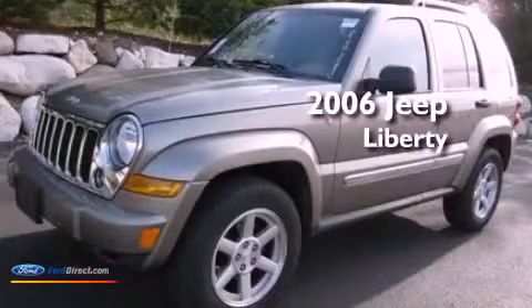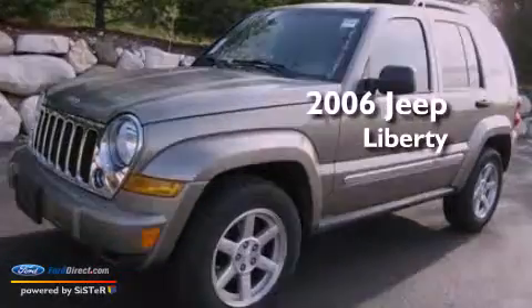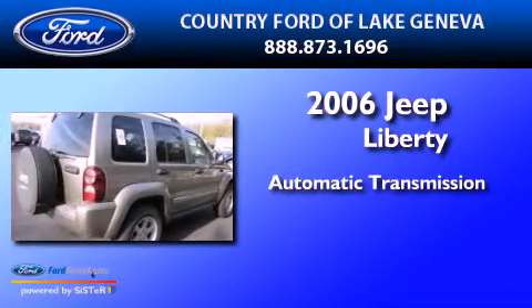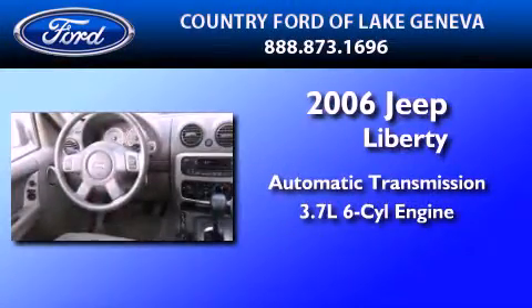This is a 2006 Jeep Liberty. This SUV has an automatic transmission and a 3.7-liter V6.